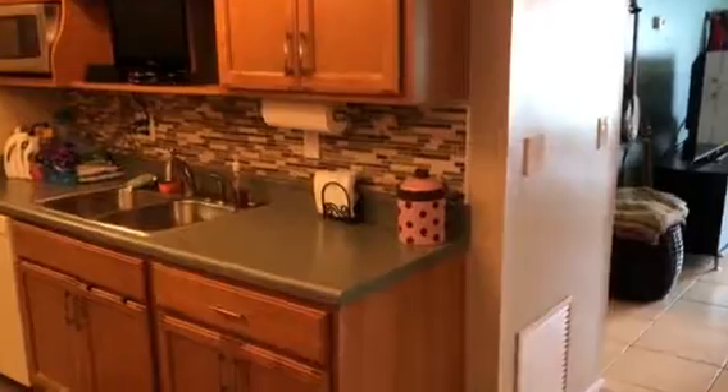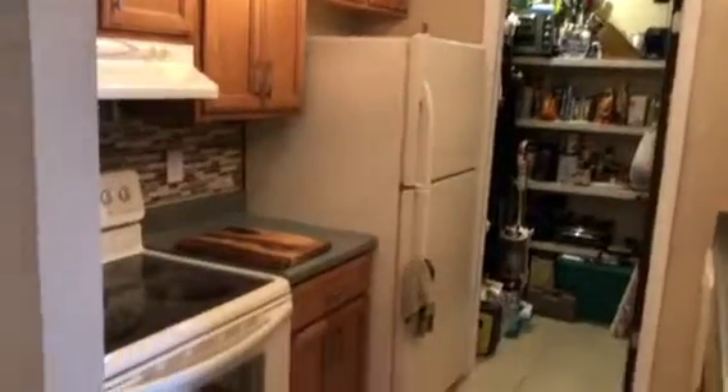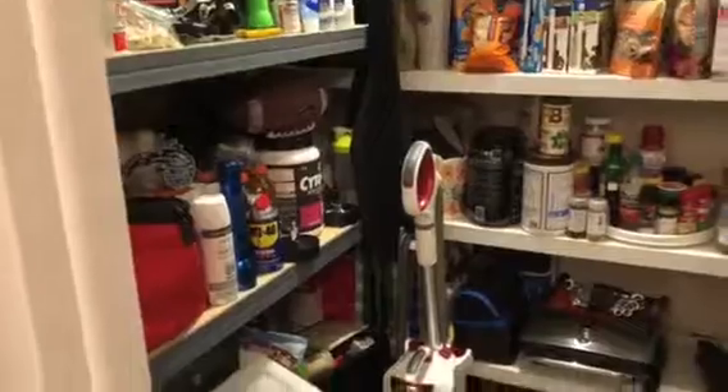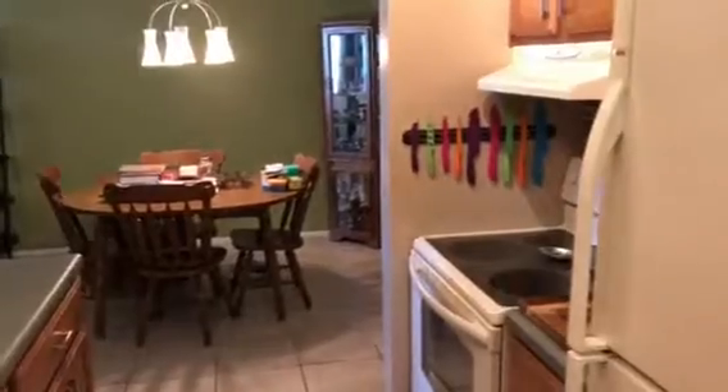Here we have the kitchen, and then back here your pantry — your pantry is a very good size, very big. This is where you keep pans and stuff right here.